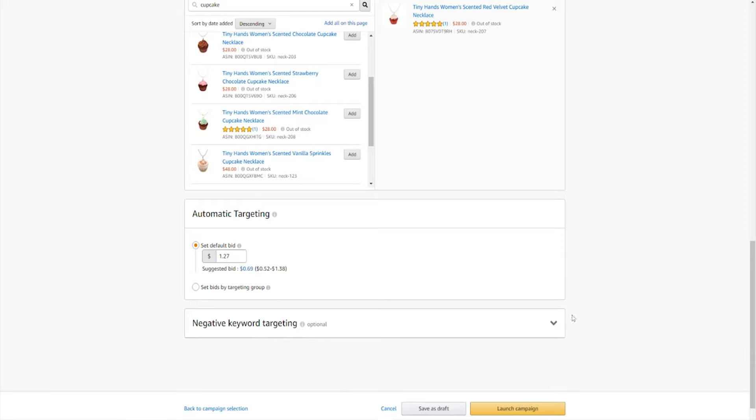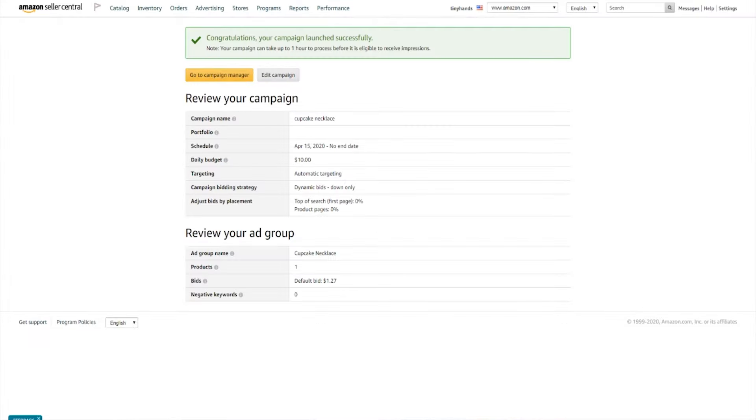We'll leave the negative keywords section blank for now, but we'll be getting back to it later once we've gathered a bit of data from your campaign. So once you set up your bid, you can click launch campaign and then let it run for at least 5 to 6 days. If your product pictures, title and description were pretty good, you'll have gathered a good amount of data and hopefully made a few sales in the process. The next step is to generate and download your search term report to see how you've done.